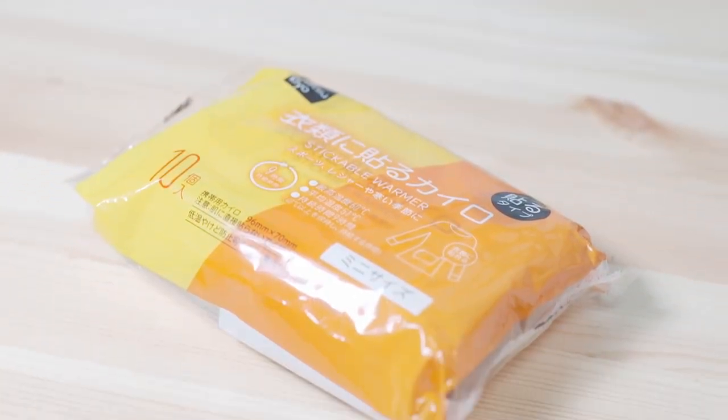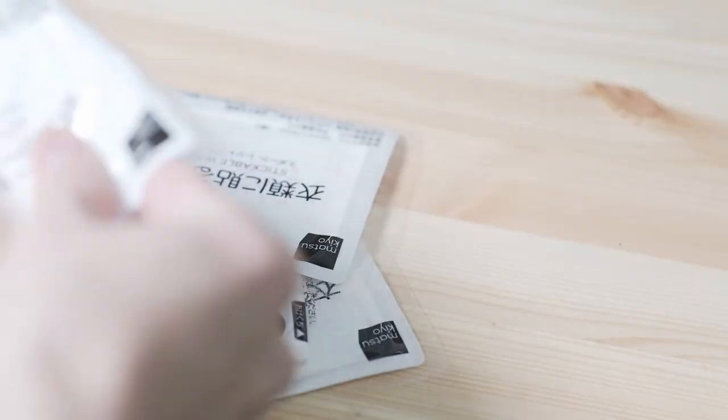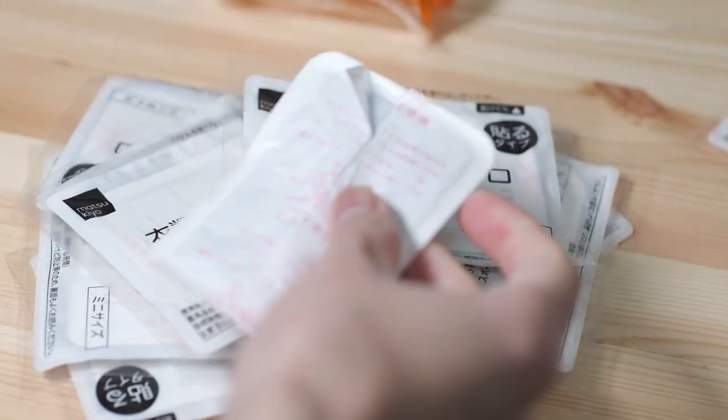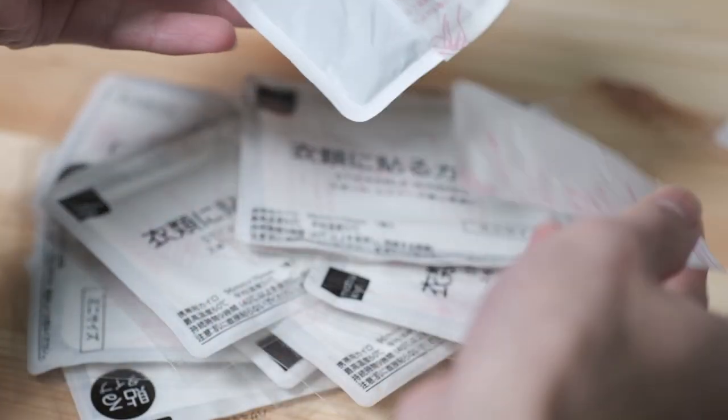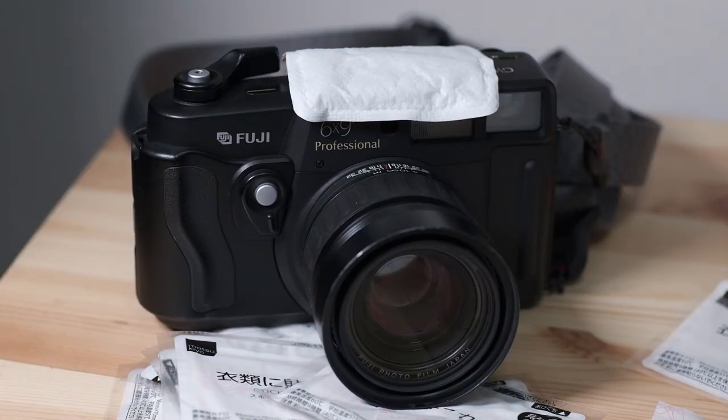Up until now I've been using one-time-use handy warmers — in Japan we call them kairo. You open a plastic bag, peel off a paper wrapper, and attach it wherever you want. But thinking about the ecology and sustainability of purchasing one per day — that's like 30 per month — and all that garbage it produces, I was looking for a cleaner alternative. That's actually where this comes into play.